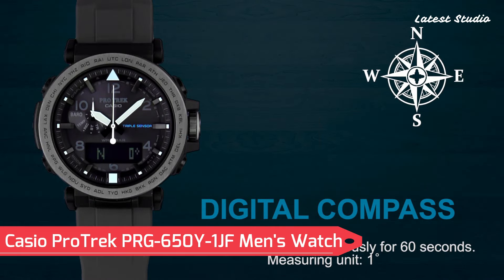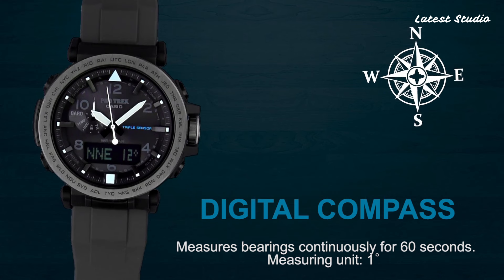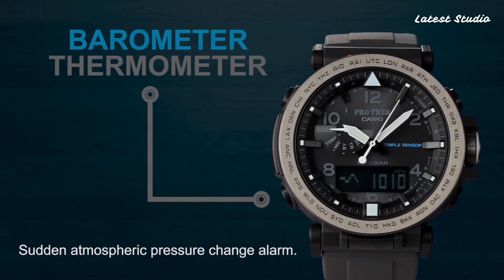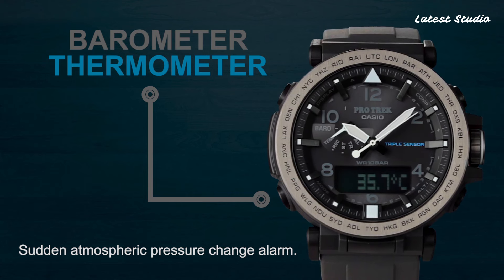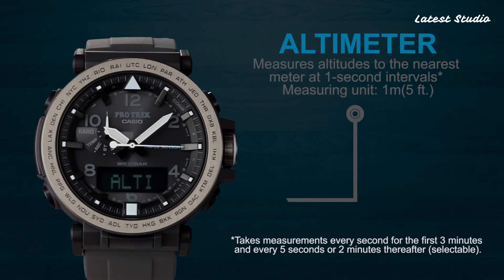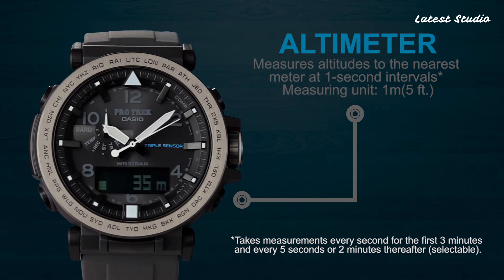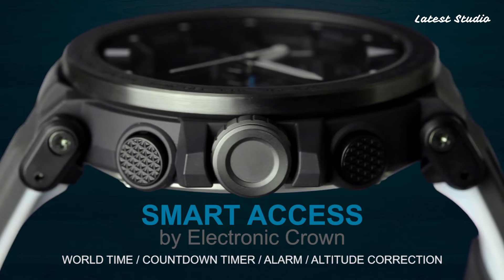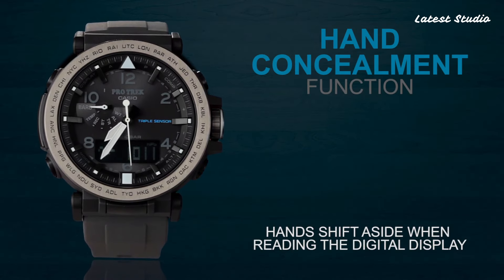Number 7: Casio Protrek PRG 650Y1JF Men's Watch. Powered by a Japanese solar quartz movement in 5,545 caliber, this watch features a polymer stainless steel case of round shape. The case dimensions are 51.5 mm in diameter and 13.4 mm in thickness, offering a robust yet stylish design.